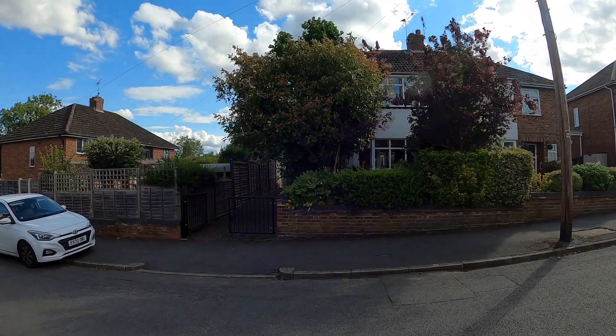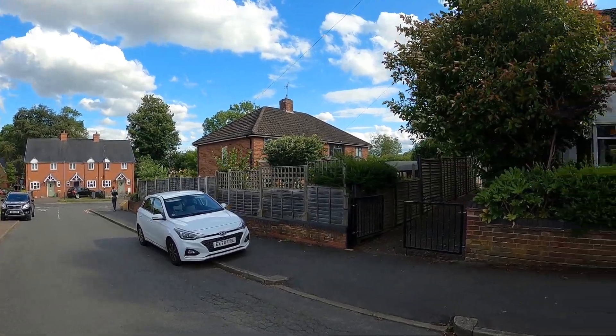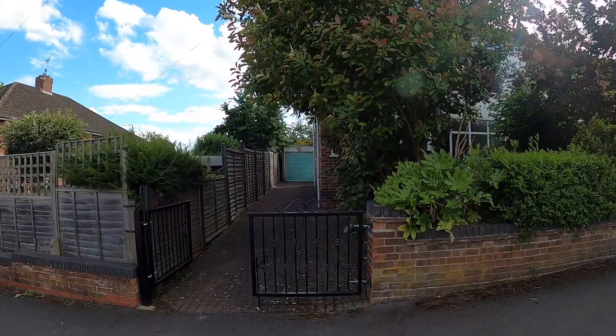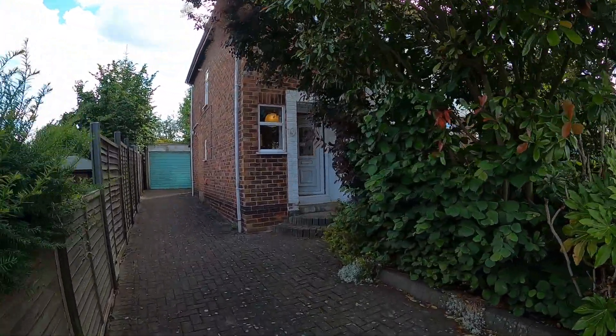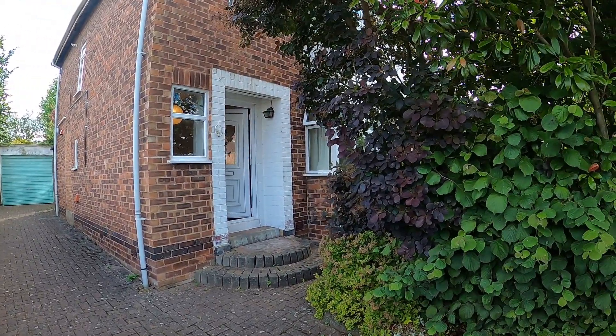Welcome to Cliffway in Warwick. We're just off Wharf Street, which is just off the Emscote Road. We have a mature three-bedroom semi in a superb residential neighbourhood, much sought after not least because it's within walking distance of the town centre, hospital, train station, and Cotonend and Myton School.